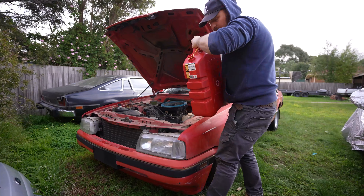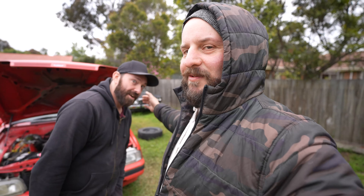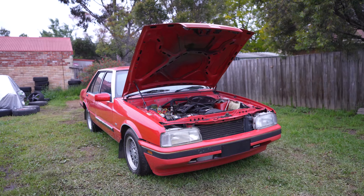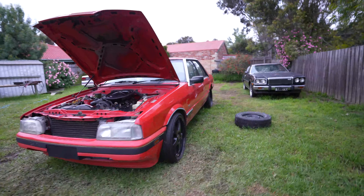So our new hired help — if you haven't met him before — Ricky has been helping us with this car because I've been super flat-out busy with work. I apologize for not getting episodes out every single week, but we're gonna try our best from now on. Having this car mobile around the rear yard is really good because I've got to mow the grass constantly and you've got to move it up and back. I don't want grass growing around it.